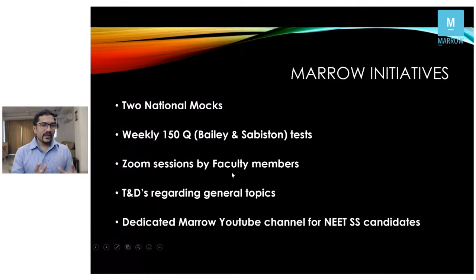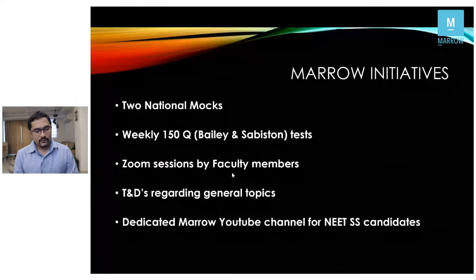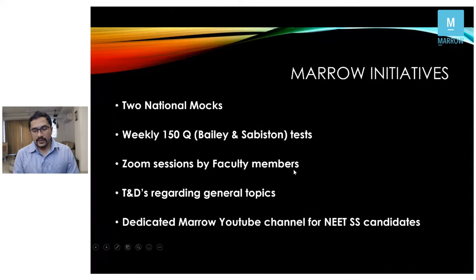We've asked the rest of the faculty to take Zoom sessions primarily focusing on subspecialty topics required at the PG level. These Zoom sessions will be open for all — not only those on the Marrow app. Regarding general topics and Sabiston updates, I'm already recording them; three have already gone live, and more will be live in the coming week. We're also starting a dedicated YouTube channel for super specialty candidates.